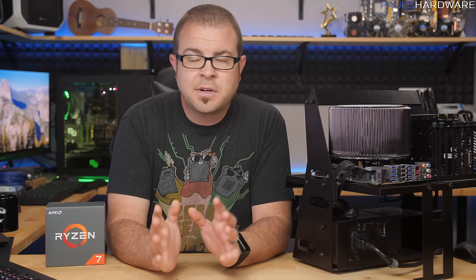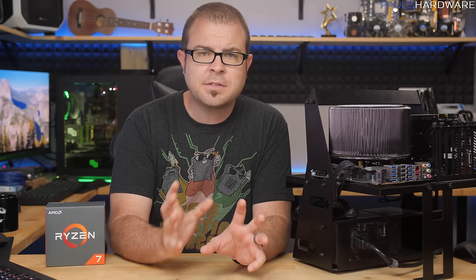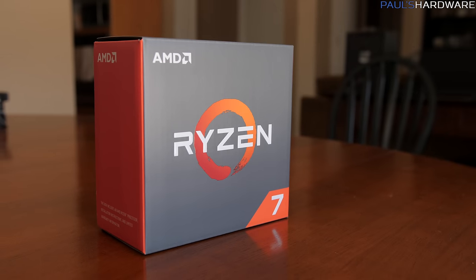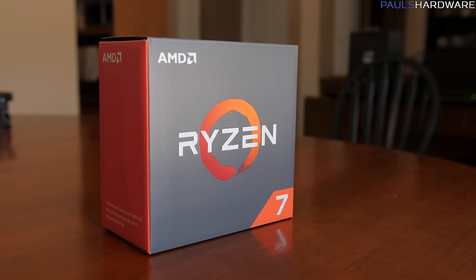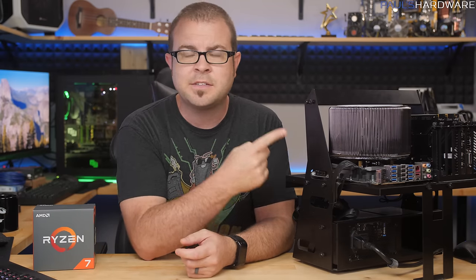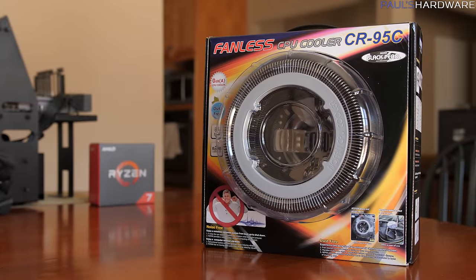What's up guys? Welcome back to Paul's Hardware. Today's video is hopefully going to answer the question: can a 65-watt TDP 8-core 16-thread Ryzen 7 1700 CPU be cooled with this fanless CPU cooler right here? This is the NoFan CR95C fanless cooler.